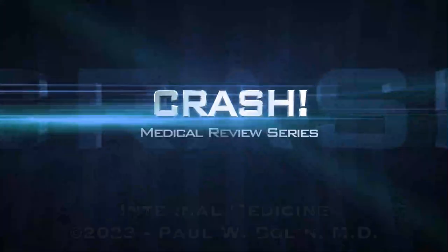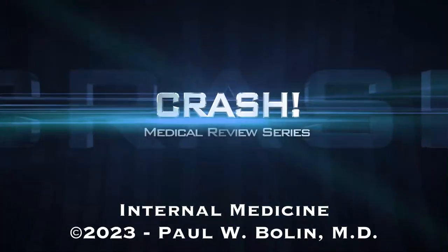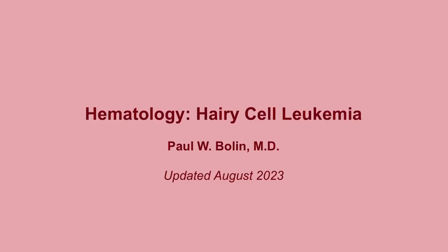We're going to talk about a fifth type of leukemia known as hairy cell leukemia. This is a rare type of chronic leukemia and it's probably not as likely to come up on the exam, but it does come up from time to time so there are some things that you'll want to know for your test.